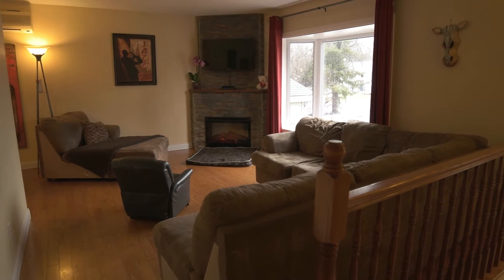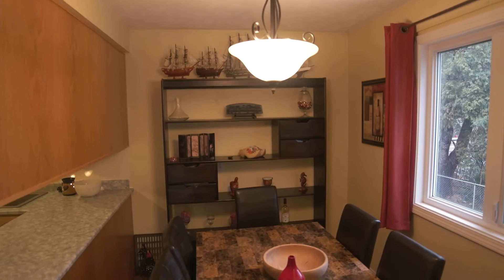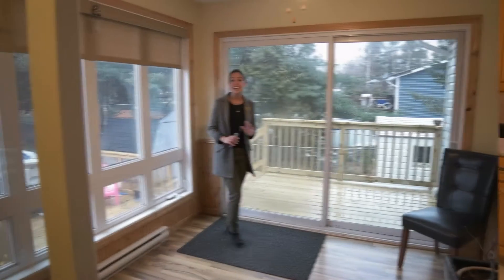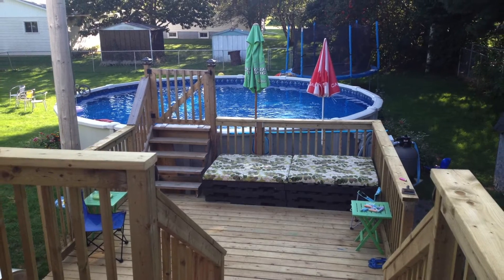The main level offers a spacious family room with accent fireplace, along with a bright dining room area leading into the huge kitchen and pantry. Check out this bonus sunroom overlooking your saltwater pool and your fenced-in backyard.